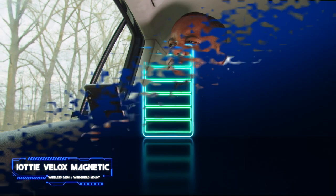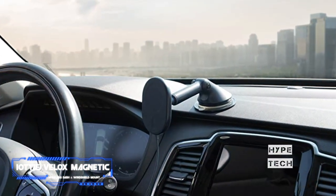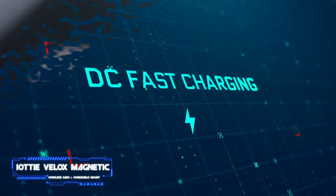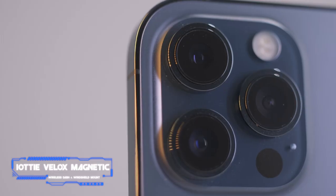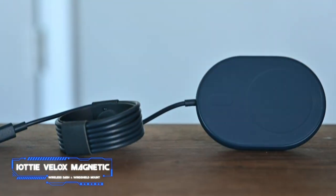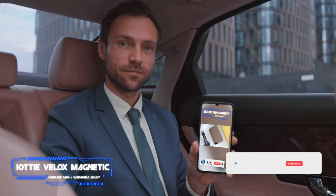Rather than using a claw-like grip, the Velox relies on a circular array of seven powerful magnets, similar to the iOttie Auto Sense that came before it. The charger features a telescopic arm and a suction cup-style mount you can affix to your dashboard or windshield. The Velox is much more streamlined and easier to use than other wireless chargers — all you have to do is hand your iPhone off to it. I appreciate that it has a soft silicone casing to lessen the likelihood of scratches.